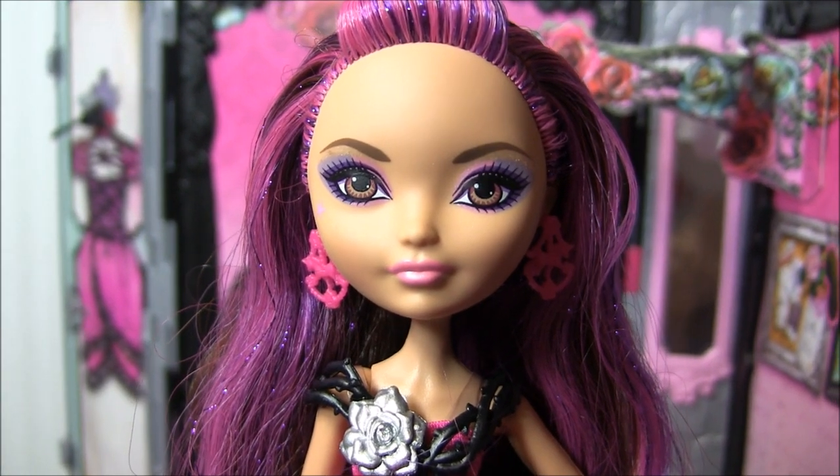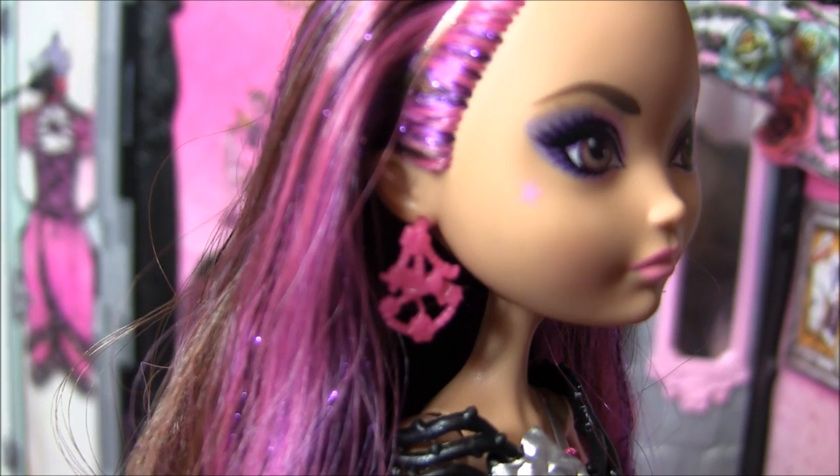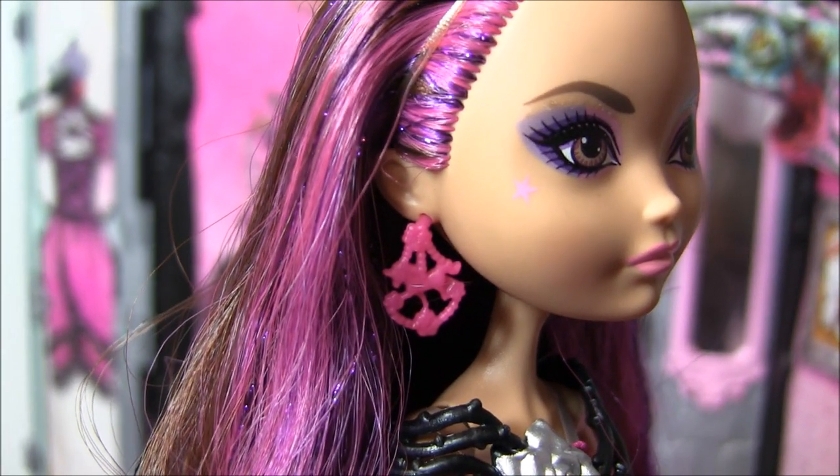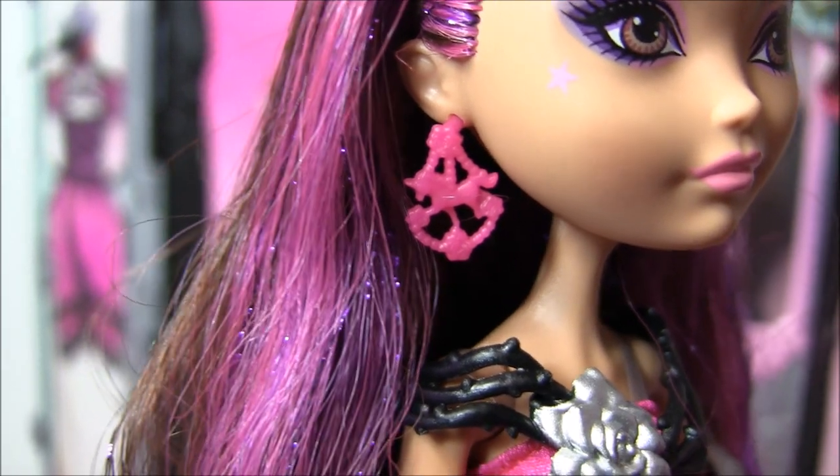She's got purple and pink around her eyes with pinky lips and a super cute little star — almost a heart — little star on her cheek. And she's also got these little chandelier flower earrings.